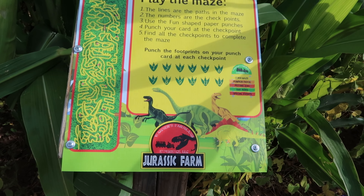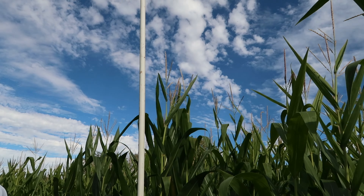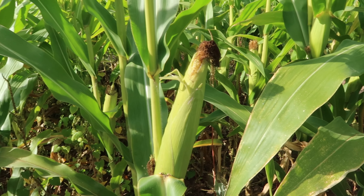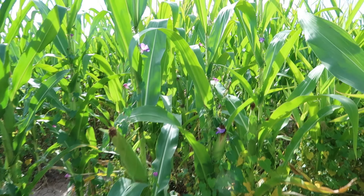My husband's following along on the map and he found checkpoint one pretty fast. At each spot there's a little hole punch to punch your card, and you can look for the flag. If you get lost, you can jump up and try to look for the nearest flag. The corn looks like it's almost ripe to me, and you've got these little bluebells — these vines — growing up the corn with such pretty flowers.